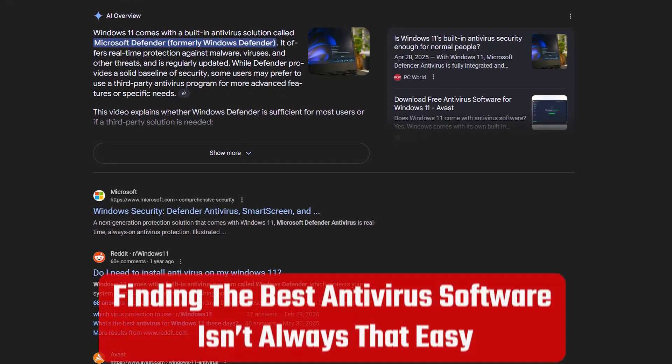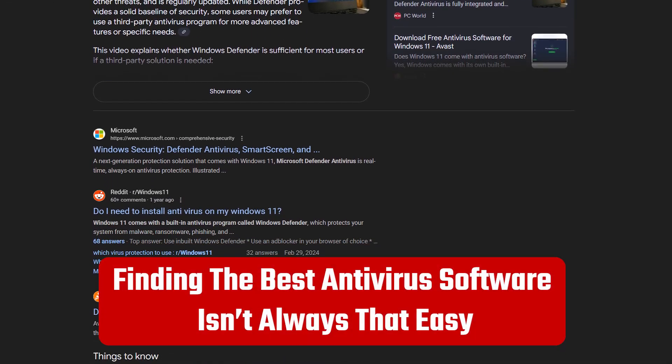Windows is the most common computer operating system, and naturally, that makes it a popular target for malware attacks. So keeping your Windows devices protected is a must. But with so many options out there, finding the best antivirus software just ain't that easy.